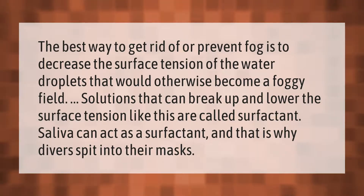The best way to get rid of or prevent fog is to decrease the surface tension of the water droplets that would otherwise become a foggy film. Solutions that can break up and lower the surface tension like this are called surfactants. Saliva can act as a surfactant, and that is why divers spit into their masks.